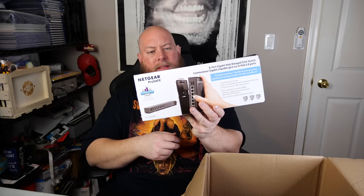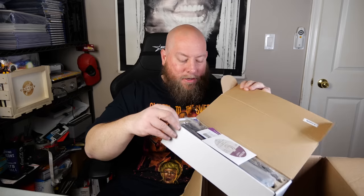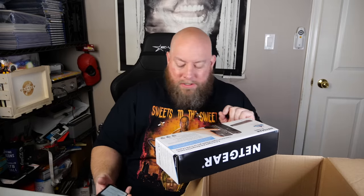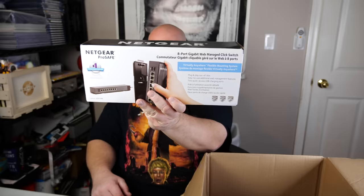That's an 8-port gigabit web managed click switch, NetGear ProSAFE. That looks kind of nice — still looks factory packaged, still taped. This probably has some value. A similar one sells for $59-60, and this one has USB ports on it, so it probably sells new between $60 and $80. In this condition, maybe $30 or $40 — I'm not 100% sure, kind of guessing on that price.